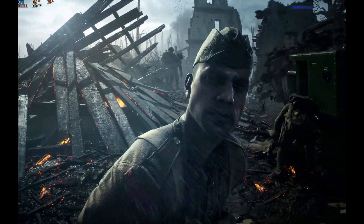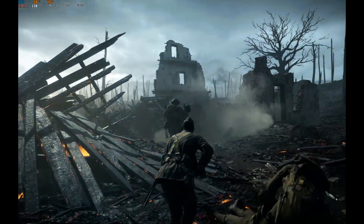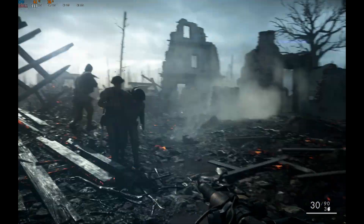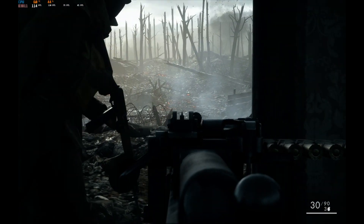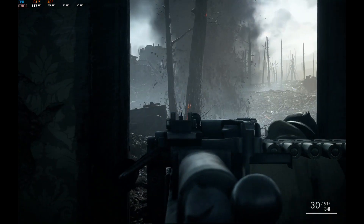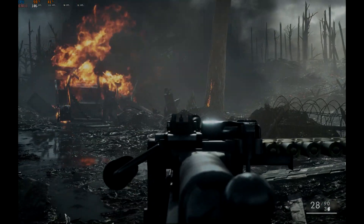So there we have it guys, that's the i7-2700K. As you can tell I'm really happy with the results. I think it runs really well and pairs very well with the graphics card. I can't see any real bottlenecks there and compared to the i5 it's a very nice little upgrade. Anyway, I hope you enjoyed the video and do be sure to check out more on my channel. Cheers.